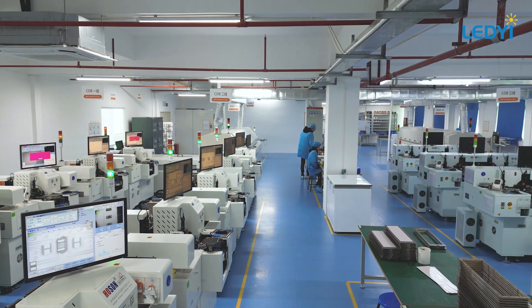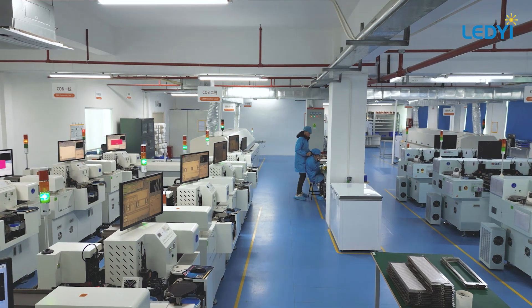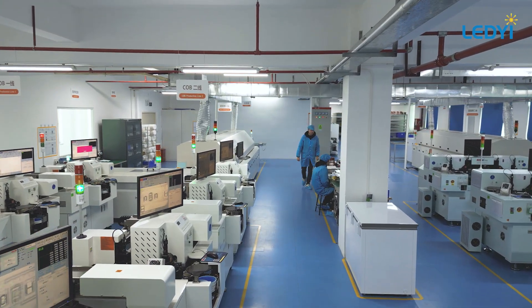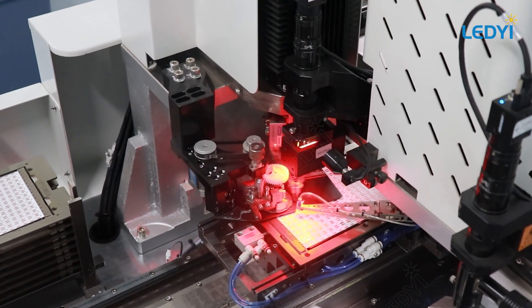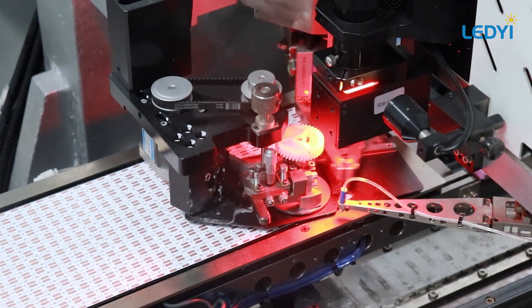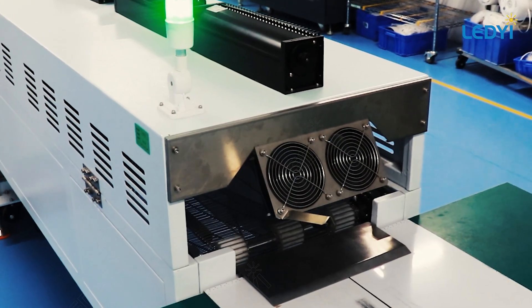Welcome to our COB LED strip workshop, where we mount chips directly onto PCBs, eliminating gold wires for enhanced stability and quality. COB LED strips are distinguished by their uniform light distribution, creating a seamless glow without visible dots. They boast a wide 180-degree light angle and superior flexibility, making them perfect for various lighting applications.